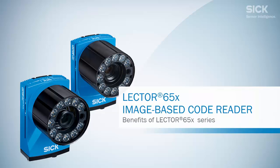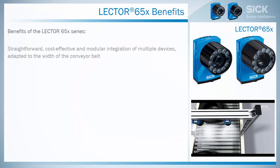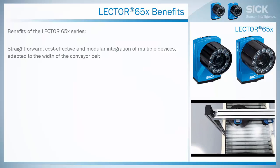SICK presents the benefits of the Lecter 650. The benefits of the Lecter 650 series are straightforward, cost-effective and modular integration of multiple devices, adapted to the width of the conveyor belt.